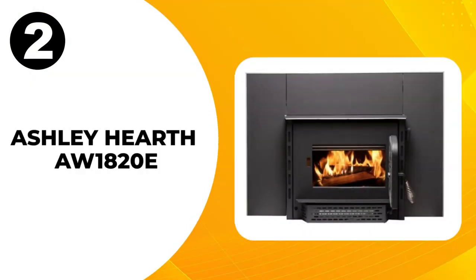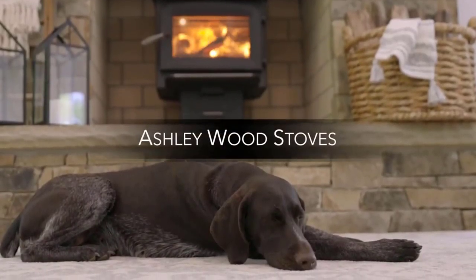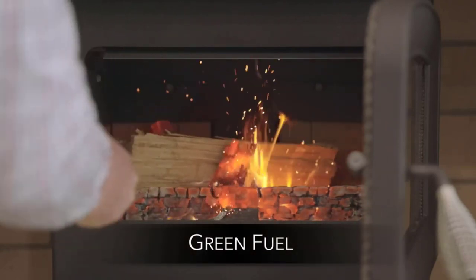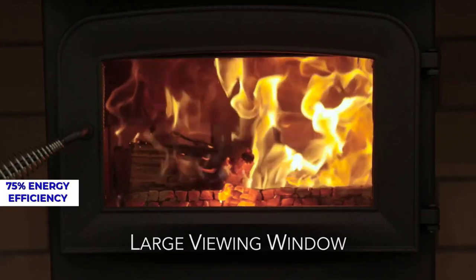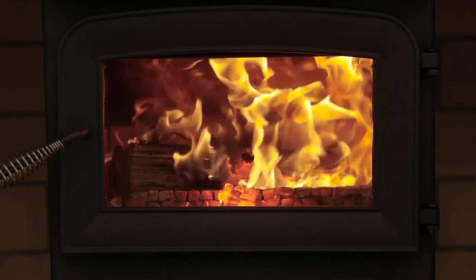At number two, the Ashley Hearth 1820. Ashley Hearth is considered to be one of the best wood stove manufacturers in general. The Ashley Hearth 1820E is extremely energy efficient — in fact, with over 75% energy efficiency, it is the wood stove that most efficiently extracts heat from burning wood.